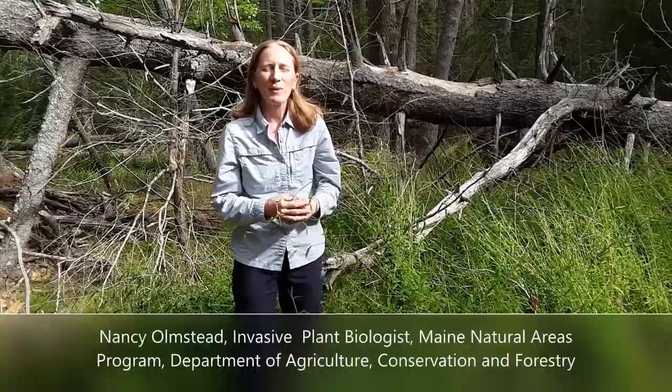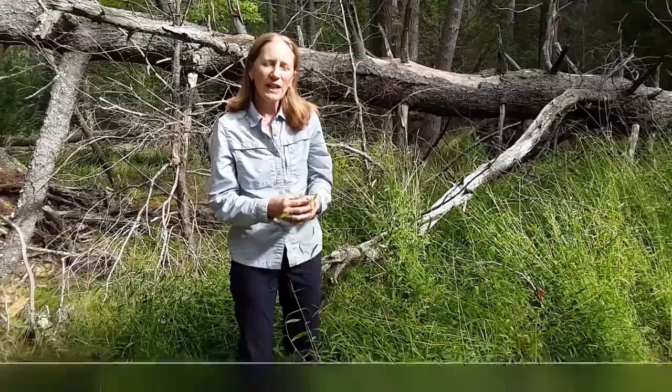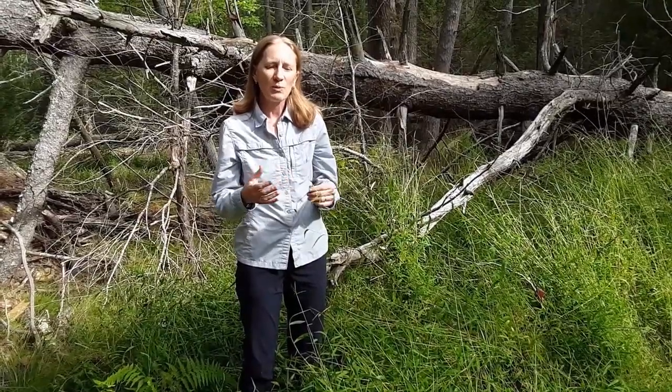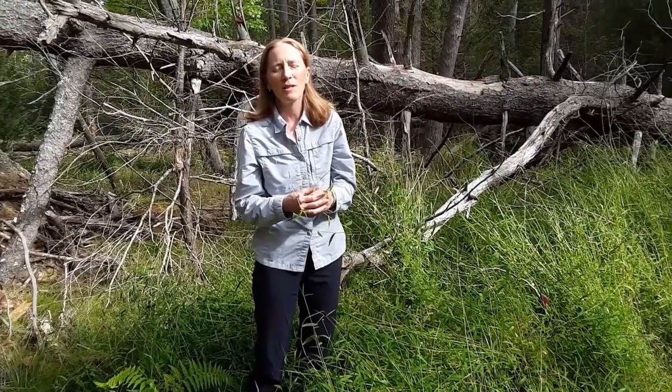I'm Olmstead. I work for the Maine Natural Areas Program within the Maine Department of Agriculture, Conservation and Forestry. I help advise landowners on how to manage invasive plants, and I also survey for invasive plants and deal with them on State of Maine properties.